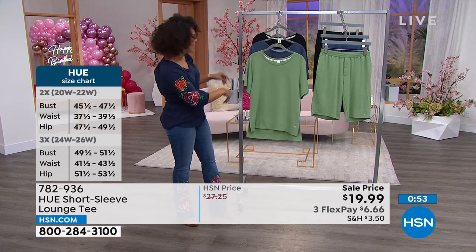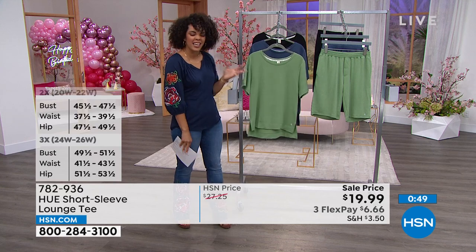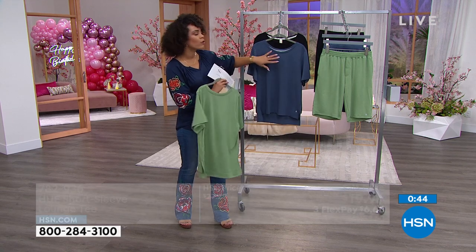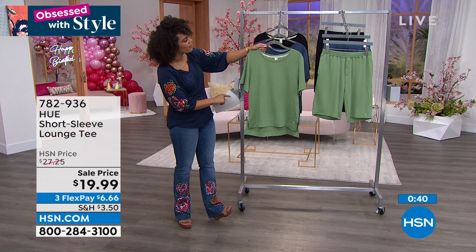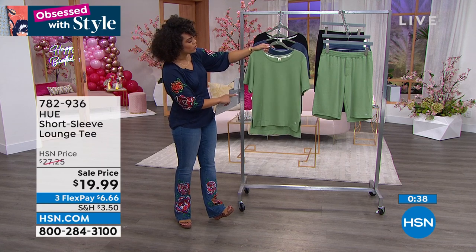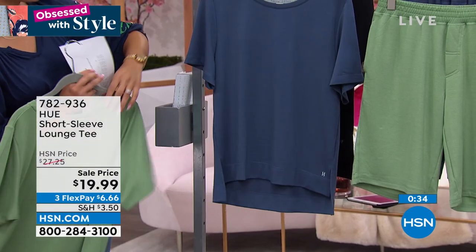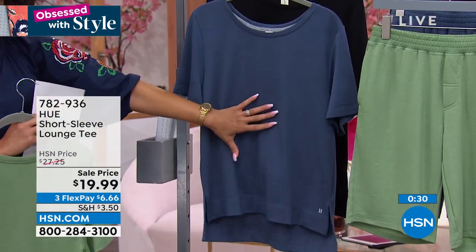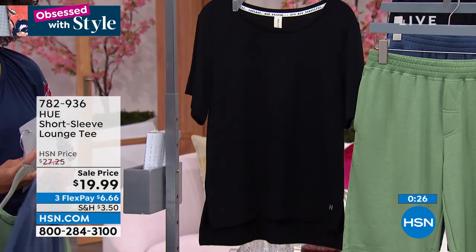Here it is in that frost option — we call it our loaded frost, a really nice beautiful almost sage option. We've lost some sizing on that one. We go small to 3X but we lost sizes — extra large and 3X are the only ones left in that green. Last call on that. There it is in the navy, small to 3X, but we lost the 2X. And then we have all sizes in the black. Item number 782-936.